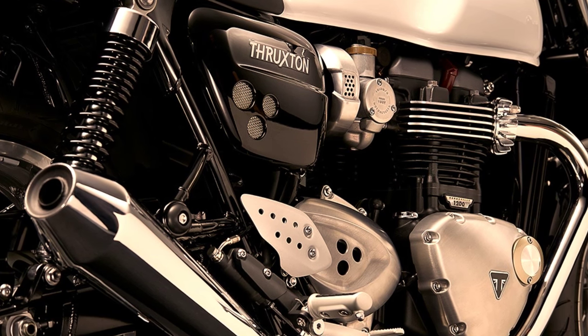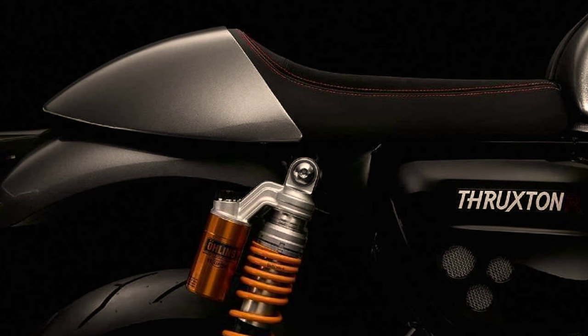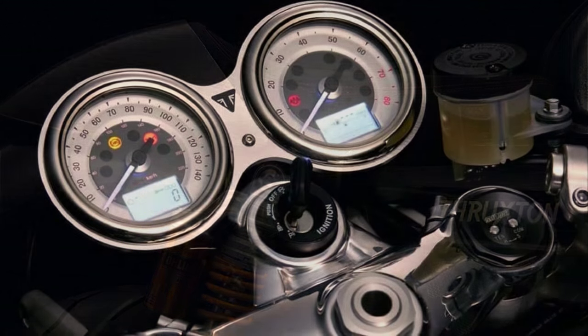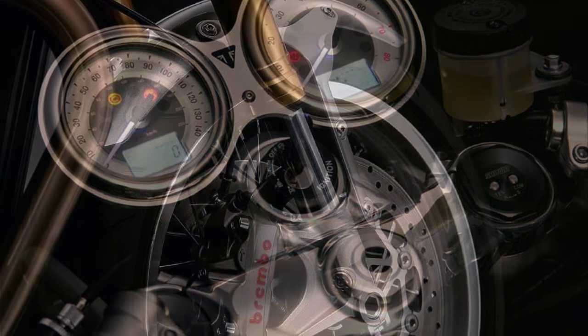It's not every day that a new Triumph is born. And by the rarity of such event, I think it deserves a video about it. Especially when the changes are profound, as never before.